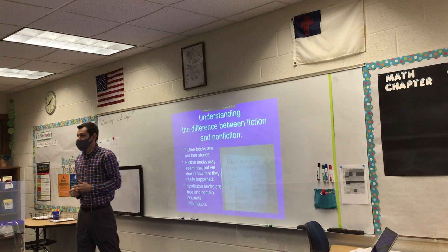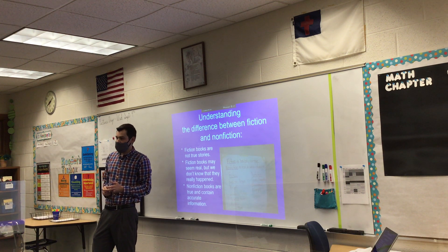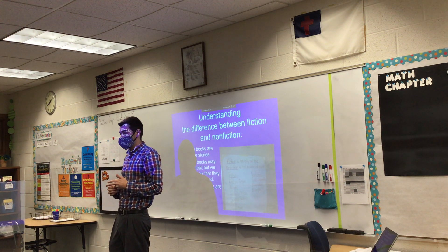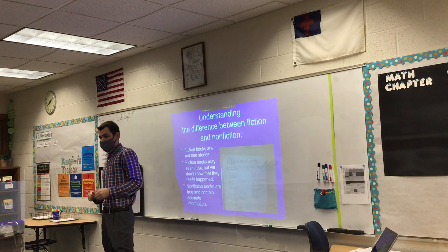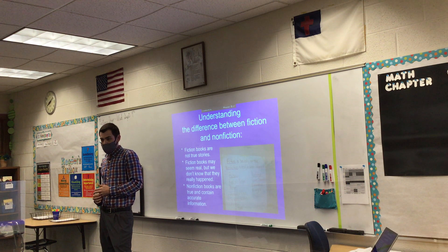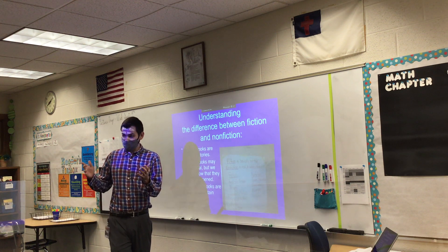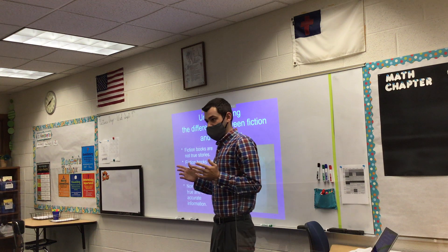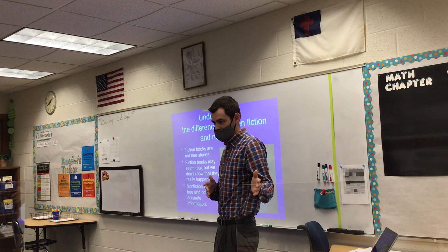Amelia says nonfiction books contain facts. Yes, nonfiction books contain facts — accurate information, things that we know to be real in our world. They'll have historical events in them, and they'll explain it, and it can sound like a story sometimes, but it's a real story, compared to what a fiction book would be.